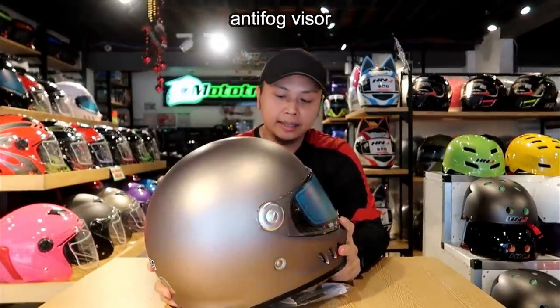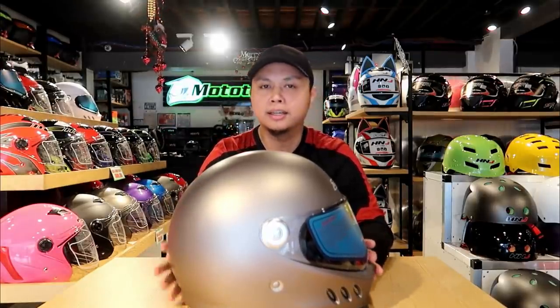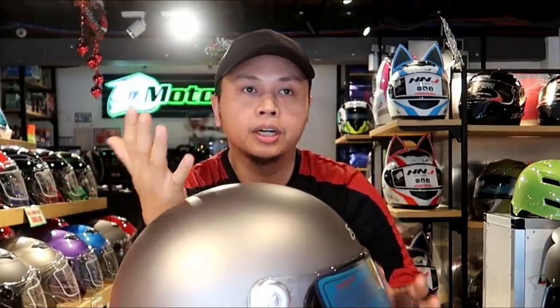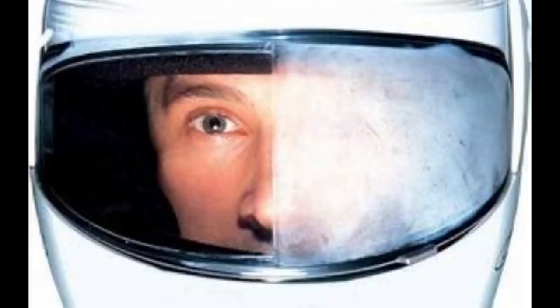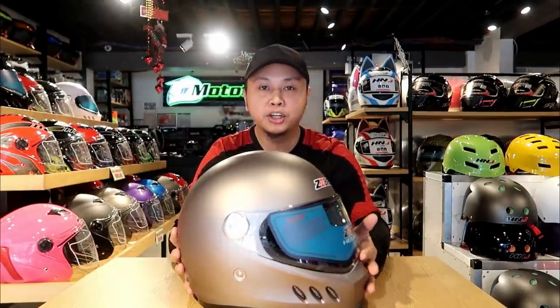It also has an anti-fog visor. Sa mga previous vlogs ko, if you've seen the other helmets na na-review natin, very important yun lalo na pag maulan. Lalo na ngayon, December, medyo malamig yung panahon natin. Ang nangyayari kasi dyan, kapag mas malamig yung external environment mo kaysa sa loob — dahil umihinga tayo dun, nagiging warm yung loob — nakakaroon ng moist, or nagpa-fog basically. So this one has anti-fog characteristic. Ang nangyayari dun, hindi siya basta-basta magpa-fog. Kasi pag nag-fog yan, compromised ang visibility mo. Kapag compromised ang visibility mo, compromised ang safety mo.